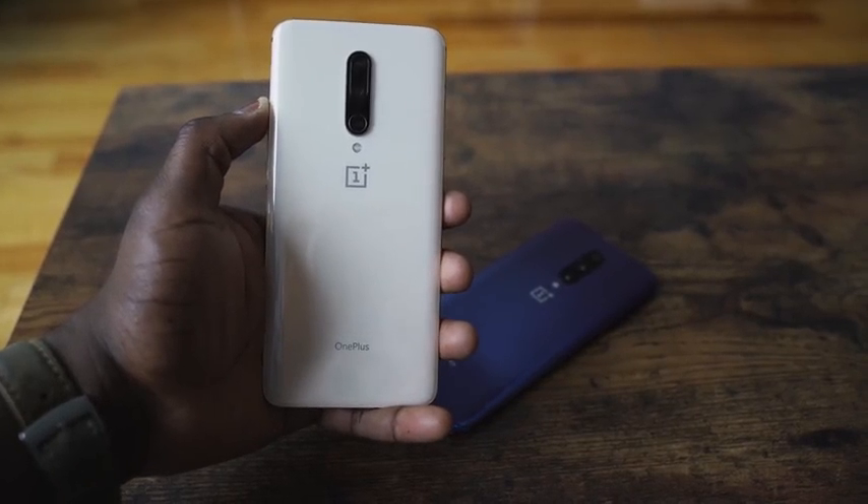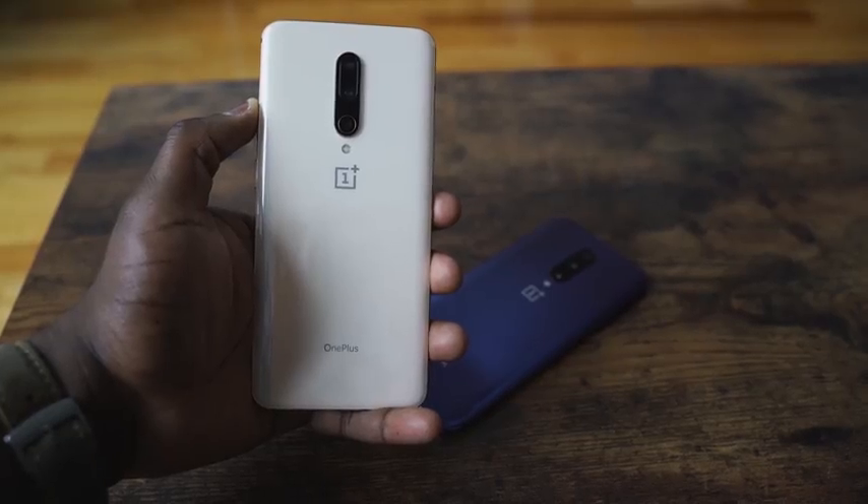I'm not spending as much as a Galaxy, an iPhone, or a Huawei device, but I'm getting things that are comparable — maybe not all the way, as there are certain things that differ. But you have to pick and choose based on what you, as the consumer, want from this device. And I like what they offer.